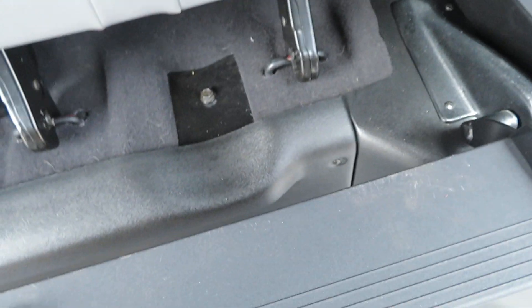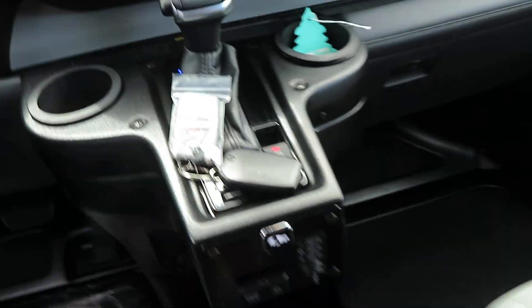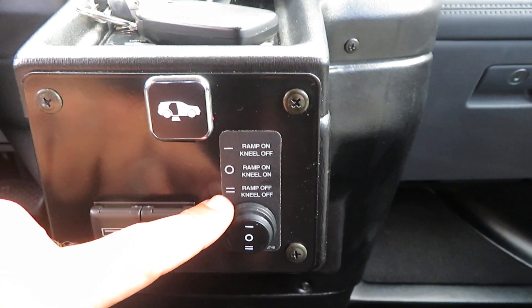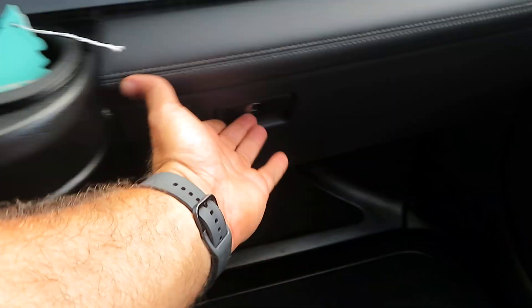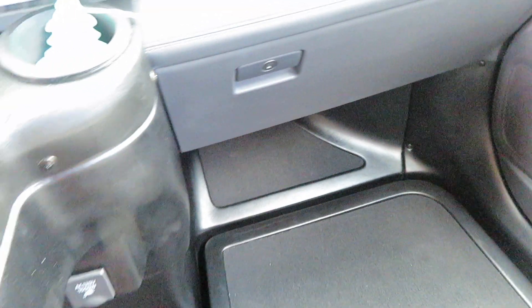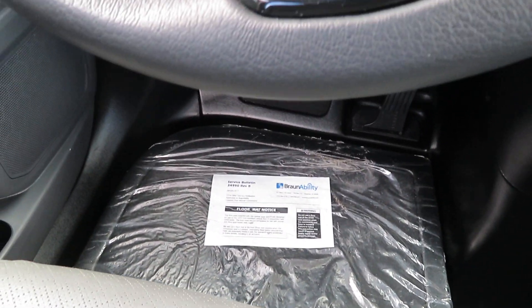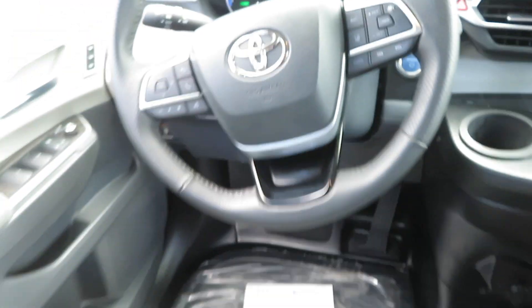This is your optional footrest in the back — just put that up and down just like that. You have two key fobs here; you have your buttons for the lift — ramp on, ramp off — or the kneeling system on or off, the button is right here. You have your USB connections, and all of your owner's manuals are in here. All the paperwork has been FedExed to you. As you can see, the plastic is still on the floor. The mileage is 17,594 today, June 28th.